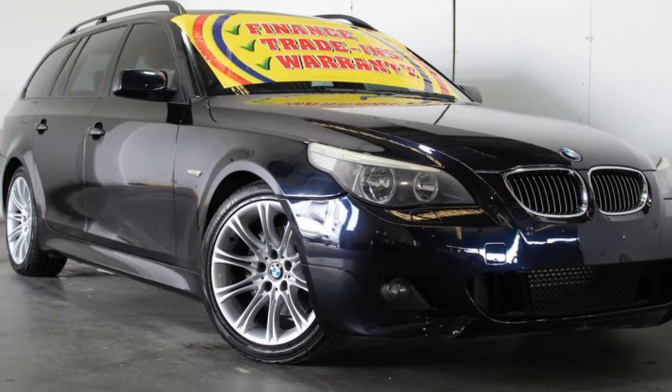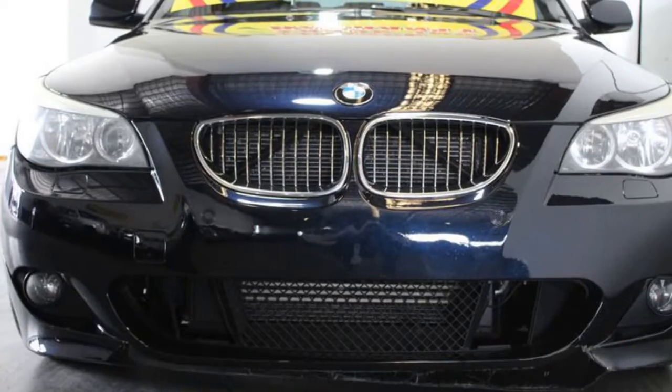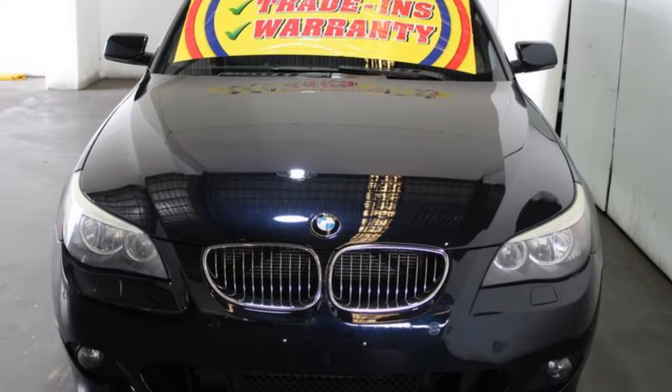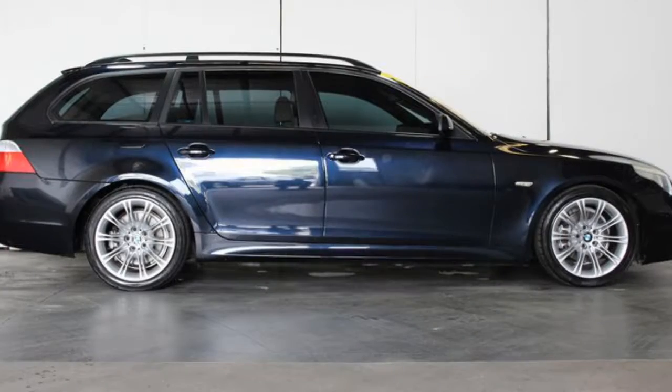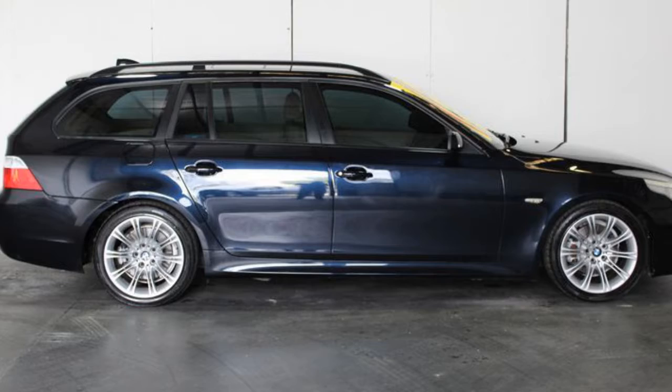You'll simply love this 2006 BMW 530i. This 530i has a reliable 3.0-litre engine and a smooth shifting automatic transmission. The attractive black exterior is complemented by its stylish interior.